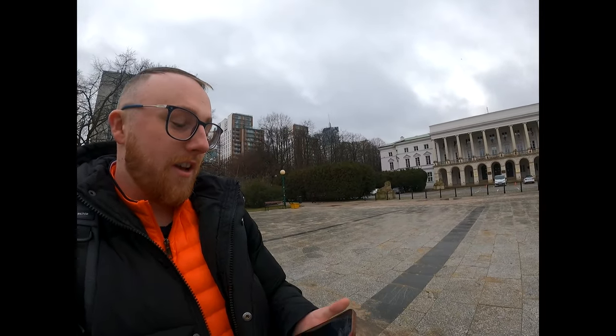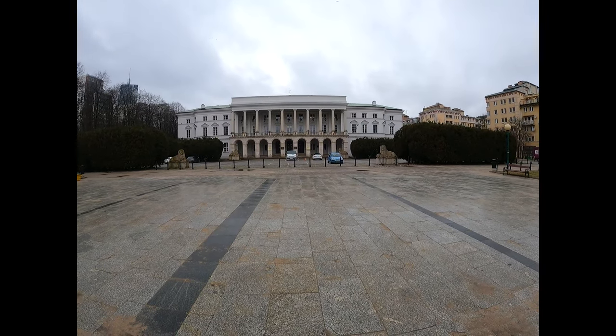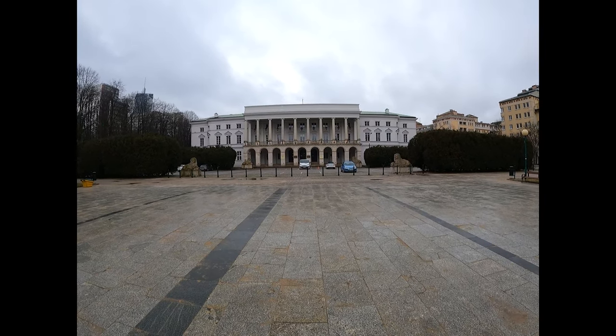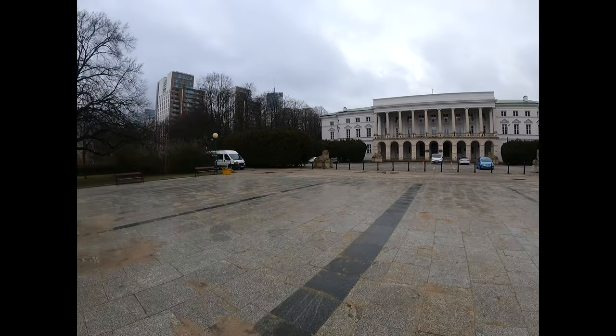Hey guys, Techventurer currently in Warsaw — nice weather today, not as rainy, no snow, which is always a good start to the day. Behind me here we have the Łomański Palace, which is owned by the Radziwiłł family, dating back to about the 18th century. It's a nice building — thought I'd give you guys a little tour and showcase of what it is.